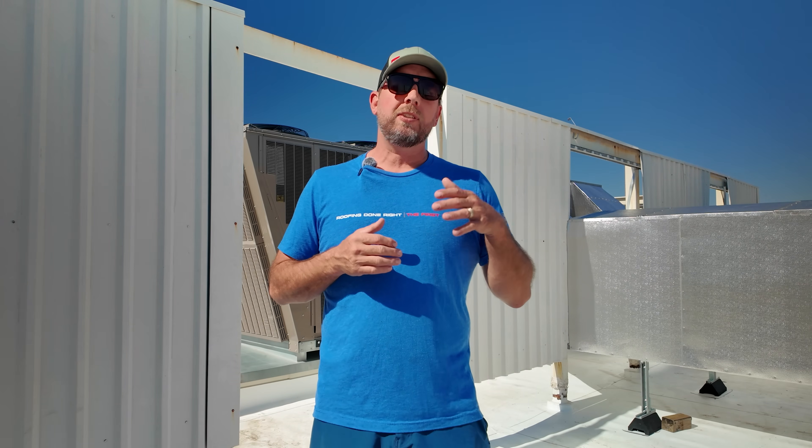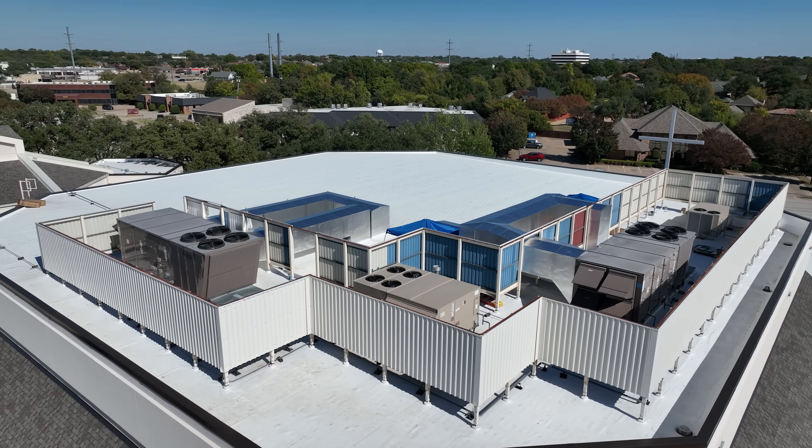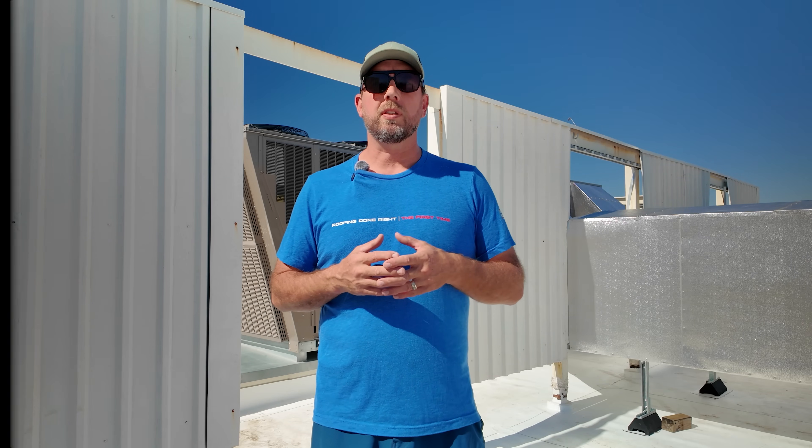Hey everybody, today we are talking about HVAC screen walls — what they are, why they're important, and what you need to know if you already have them or are thinking about installing them.